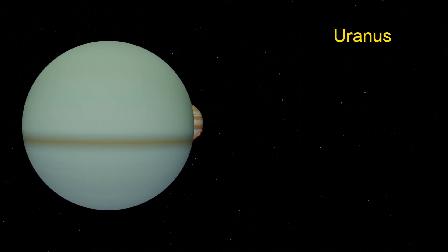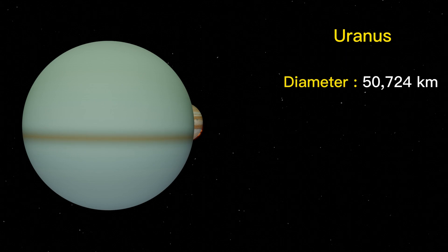Uranus is the seventh planet from the Sun, and the third largest planet in the solar system. It has a diameter of about 50,724 kilometers.